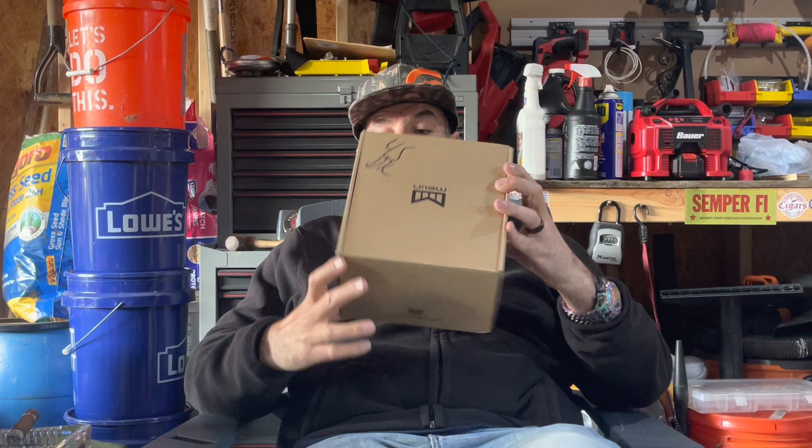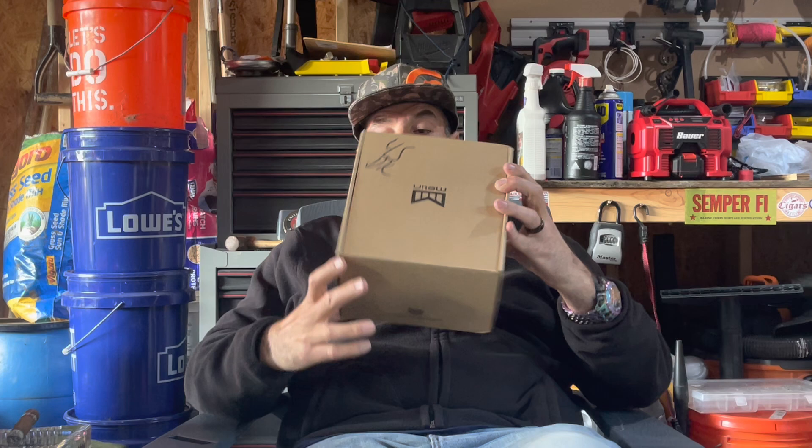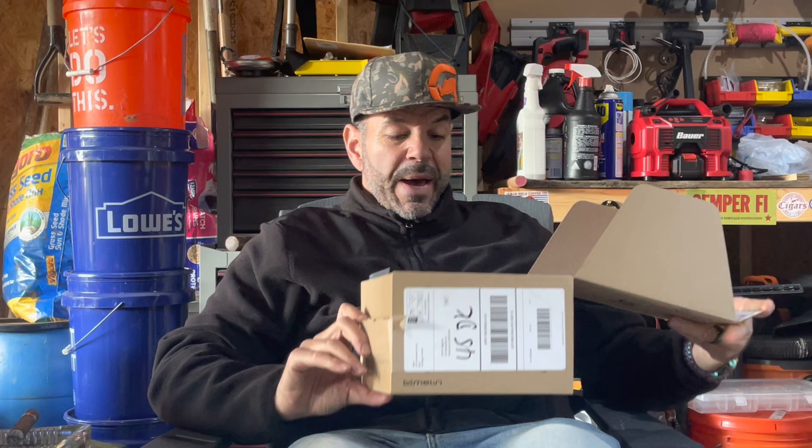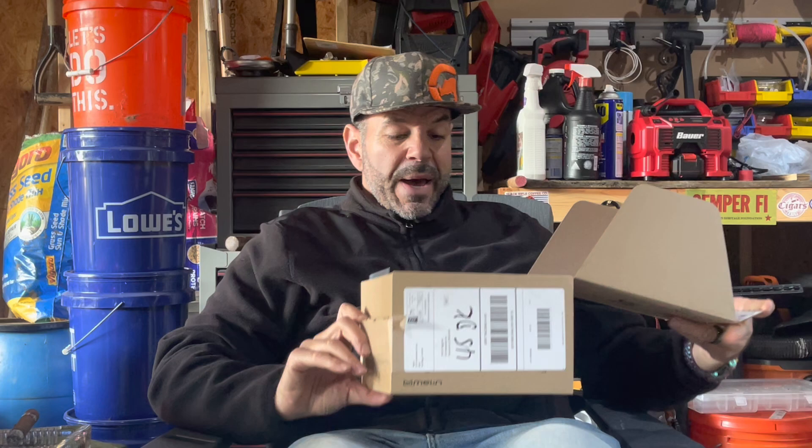Pretty fancy packaging right here. Comes with a little ribbon. I'm going to go ahead and unveil the hat. There you go — can you see that? It's pretty fancy packaging. Welcome to the Melon family.